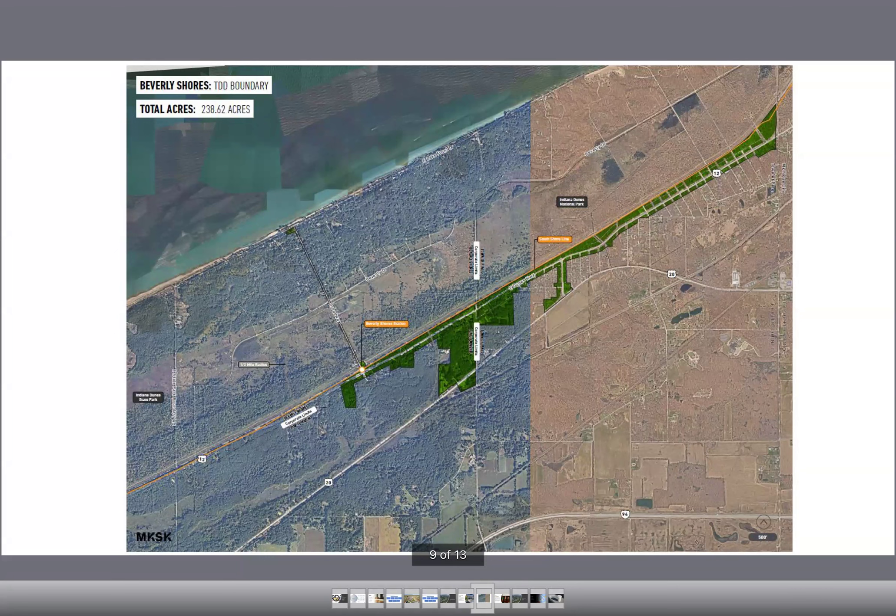The other goal is to set up a TDD that would allow both communities in the future to potentially utilize TDD increment to work with the state of Indiana, as well as Porter County and the city of Michigan City, to extend sewers into their communities. This is a very preliminary step that will hopefully help both communities with their goal of eventually getting on sewer. Both councils have met, and both are in support of this. We've incorporated their feedback and are ready to have another meeting.